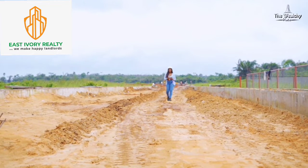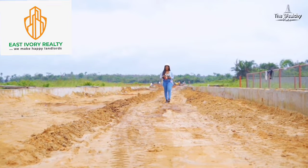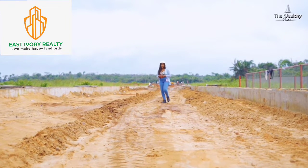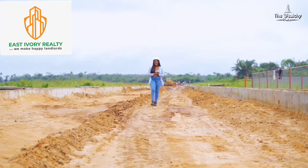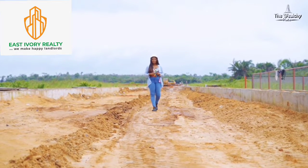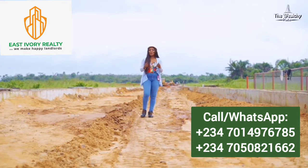Hello and welcome once again to The Wealthy Place. I'm so ecstatic and proud to be a part of this amazing development — the first of its kind in Ibejileki, a private commercial estate. Now I'm going to be meeting with the engineer briefly to give you a short update on the development so far. So come with us.